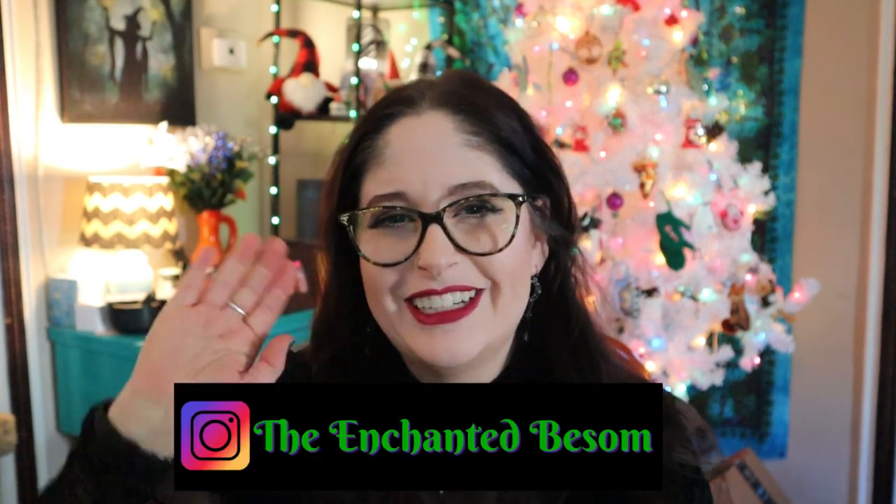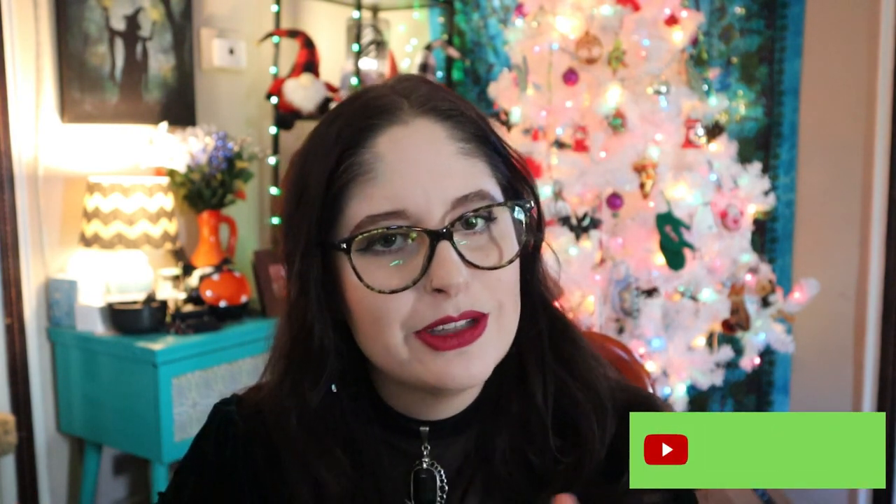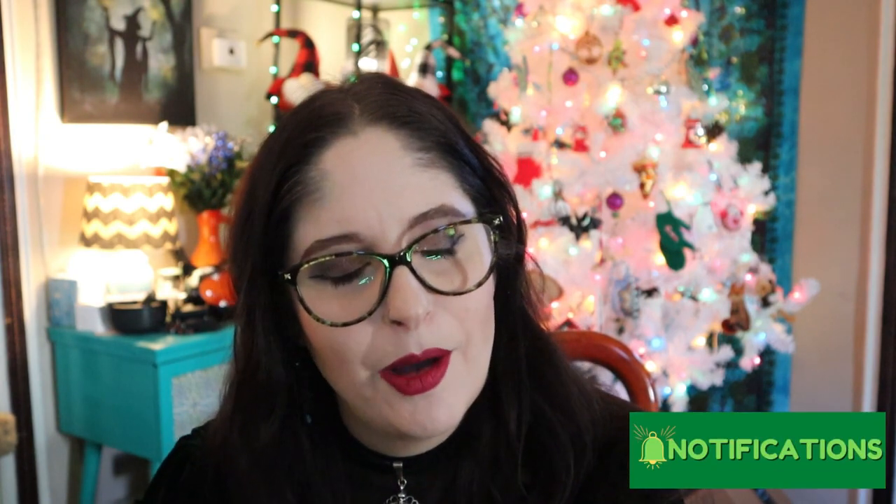If you're new here, hi, I'm Jenny — it's very nice to meet you. I like to do videos that are witchy or Halloween oriented, cat lady box unboxings, vegan taste tests, craft-with-me videos, and chronic illness awareness chats. Shoutout to all my fellow spoonies! If any of that interests you, please do consider subscribing to the channel and hit the bell so you're notified every time I upload.